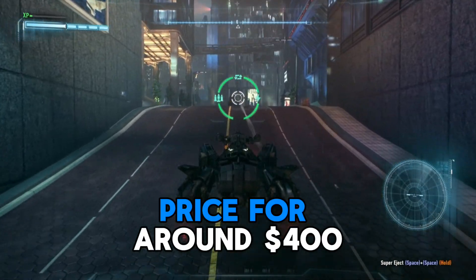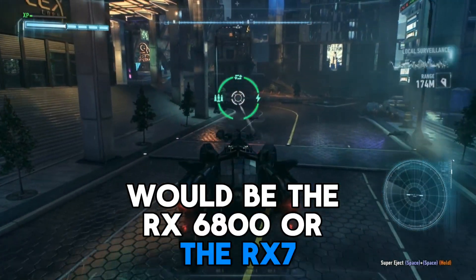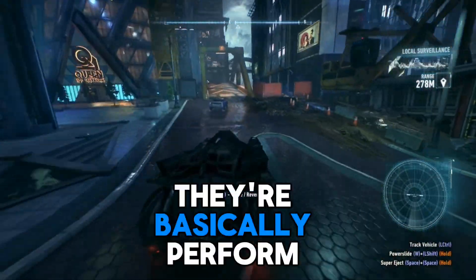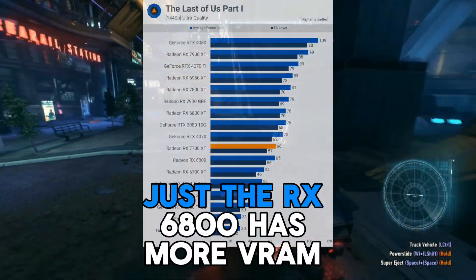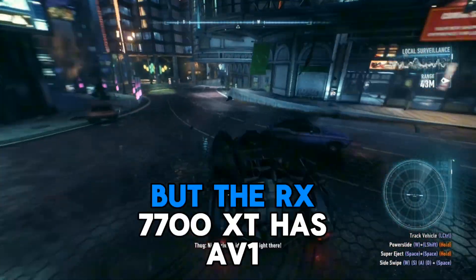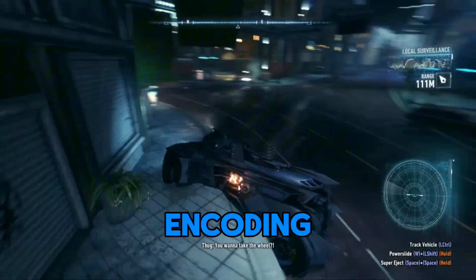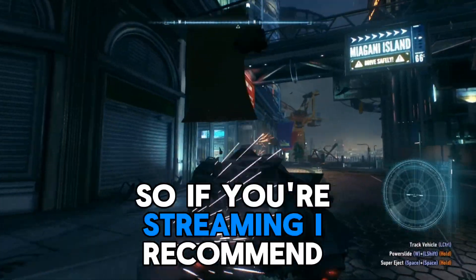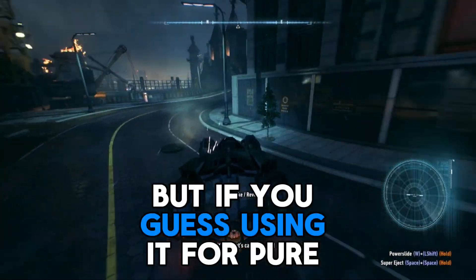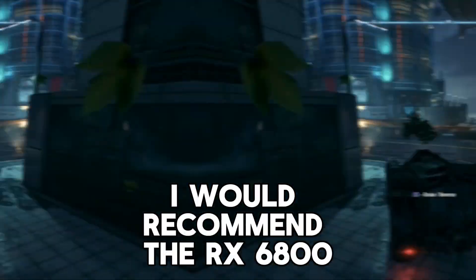My next choice for going up in price, around $400, would be the RX 6800 or the RX 7700 XT. They basically perform about the same — the RX 6800 has more VRAM, but the RX 7700 XT has AV1 encoding. So if you're streaming, I would recommend the RX 7700 XT, but if you're just using it for pure gaming, I would recommend the RX 6800.